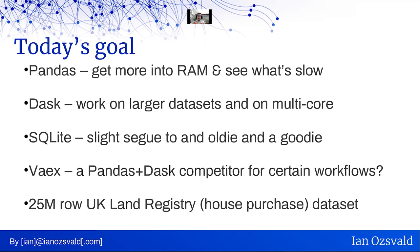To do all of this, we'll be looking at the UK Land Registry data set — an open data set of house purchases and house prices. It's 25 million rows.